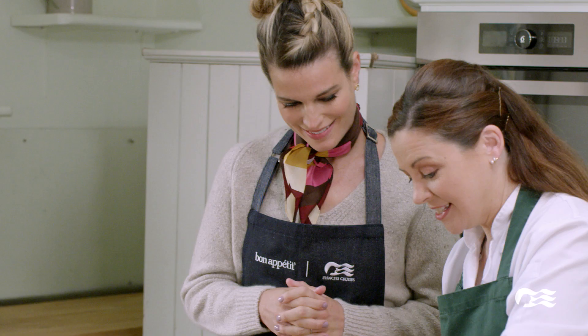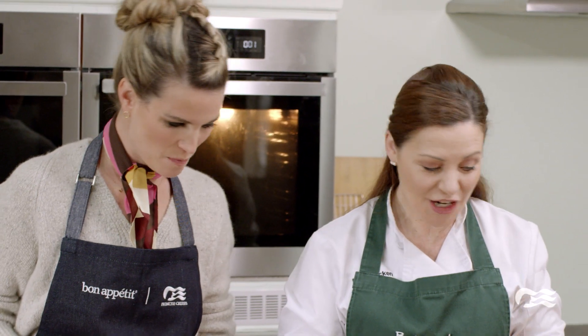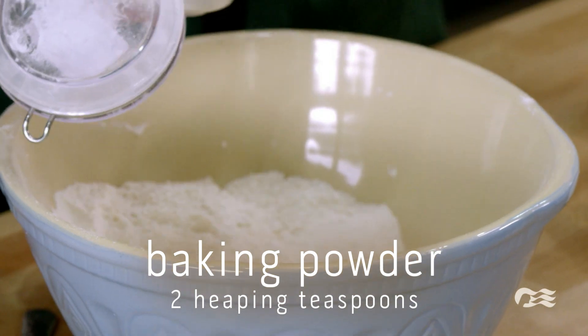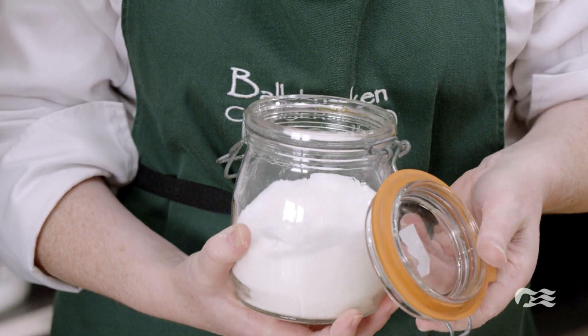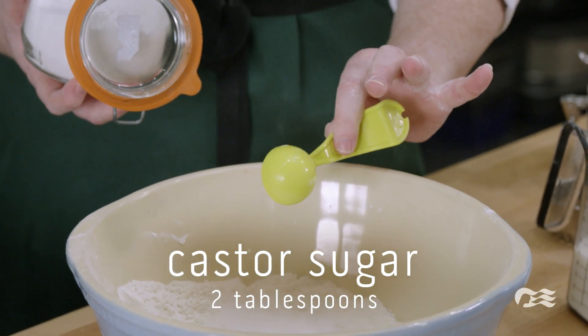Here's our flour. This is our unbleached — we call this cream flour. First thing we need to do is we're going with baking powder, two nice heaped teaspoons. A pinch of salt goes in — it's only a pinch, this is important. This is called castor sugar, and we're on to tablespoons now — we're going to the big spoons.